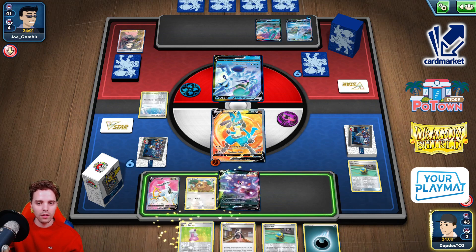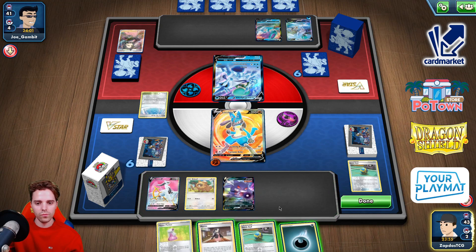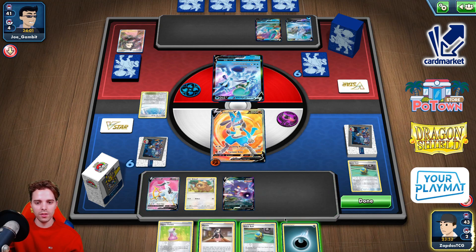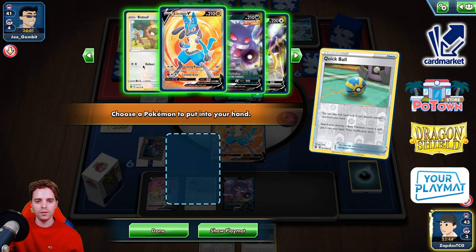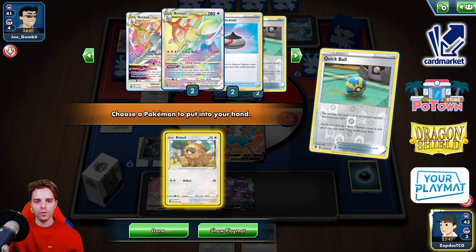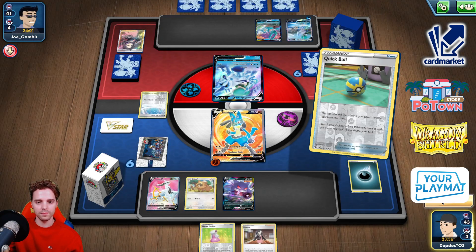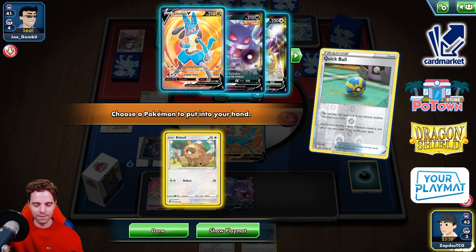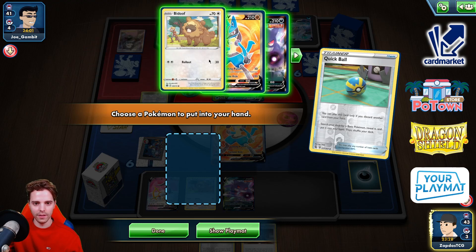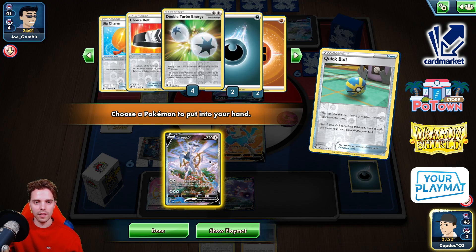Hyper Potion is interesting. Quick Ball could allow us — I'm actually just going to try and maximize our chances here. Oh, it looks like all of our Lucarios are prized. Well, well, well, well. Should have checked that earlier before attaching — that's just my bad. It's fine. Well, now I've seen everything. We're going to Marnie the opponent into oblivion. Also, Path to the Peak has been slapped down, which is super sad for us to see.